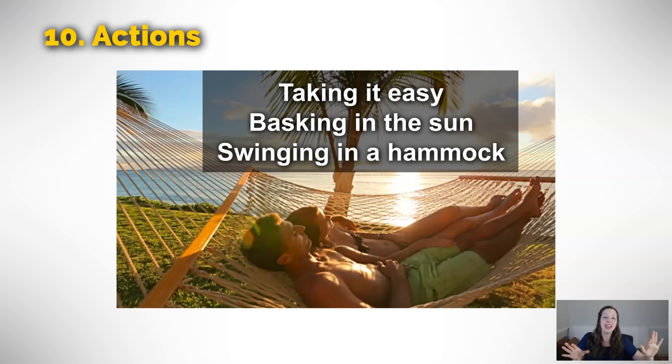And finally, to finish this actions category and this extremely long vocabulary lesson, these guys are taking it easy. They are basking in the sun — basking in the sun means they are enjoying the warmth of the sun. They are swinging on a hammock. I hope you have a chance to swing in a hammock sometime because it is extremely relaxing.